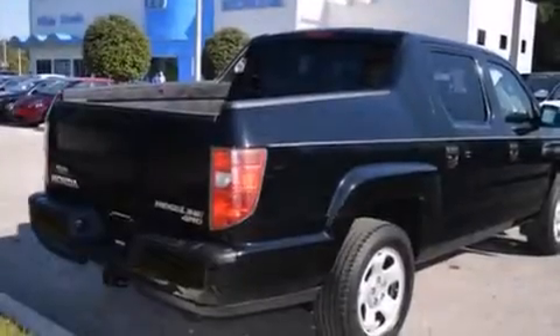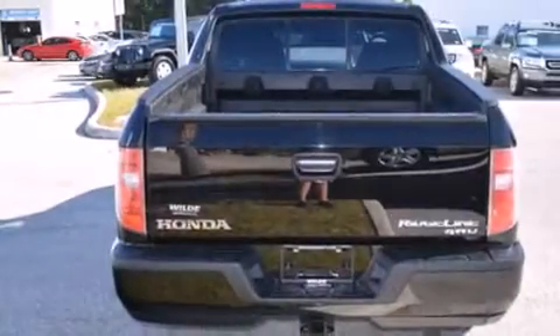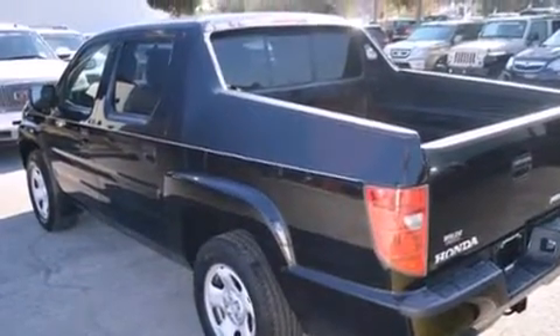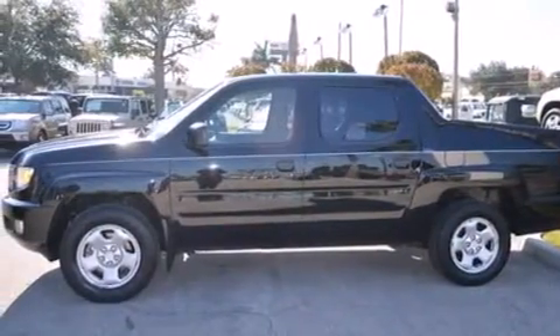Features include a low tire pressure indicator, a locking rear differential, cruise control, a CD player, rear curtain airbags, rear seat child-proof door locks, air conditioning, a pass-through rear seat, full power accessories, and this vehicle has less than 57,000 miles.